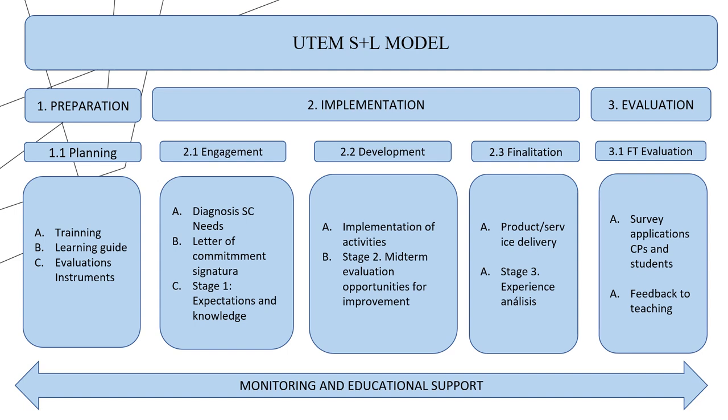Then, the teacher diagnoses the student's previous learning and recognizes their main motivation, preparing them in the most important aspects. Later, the practical activities with the community partners begin. The service ends with the delivery of the product to the community partner.